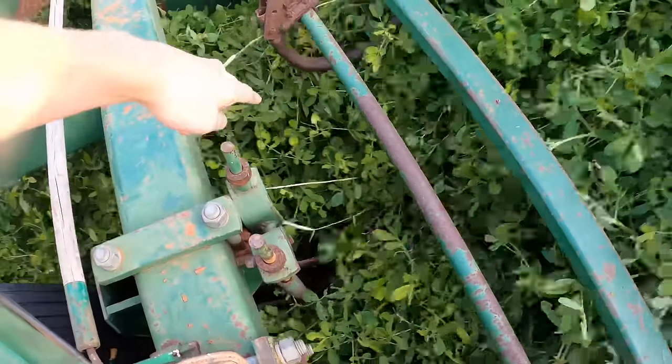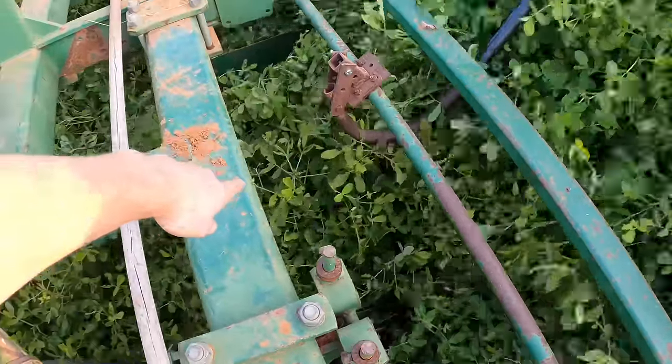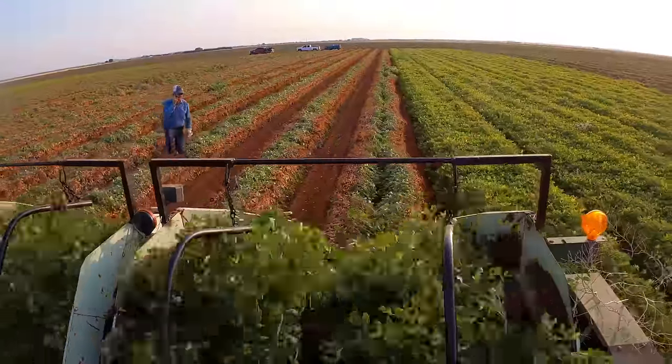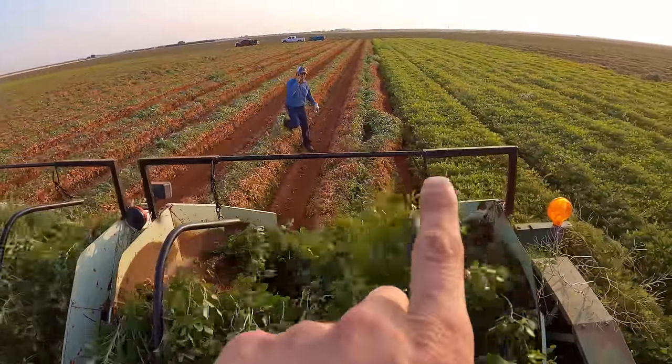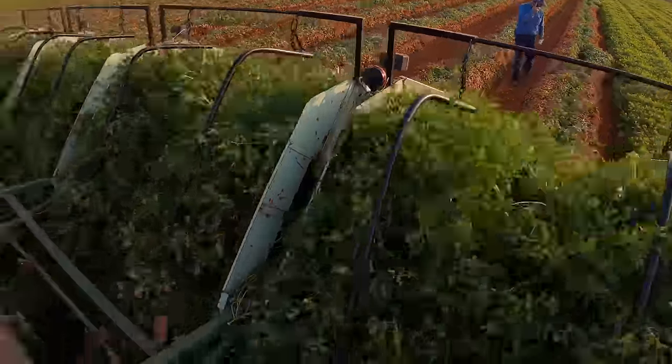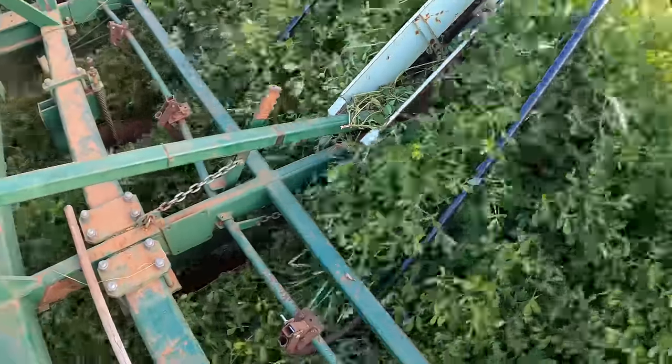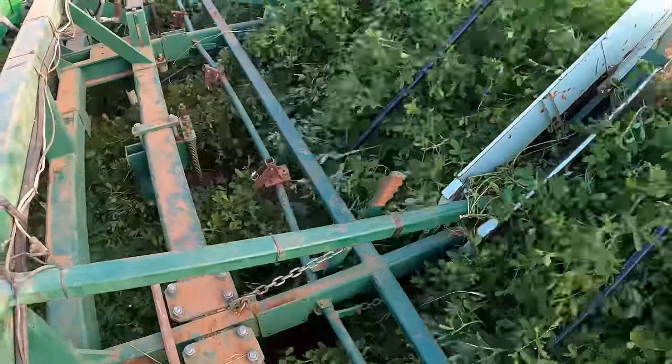There are two blades on the bottom — it cuts the peanuts underneath. These belts right here, they'll bring the peanuts up and flip them over in the back. That one right there just flipped over backwards. That's okay. Lots and lots of leaves here. It looks amazing.